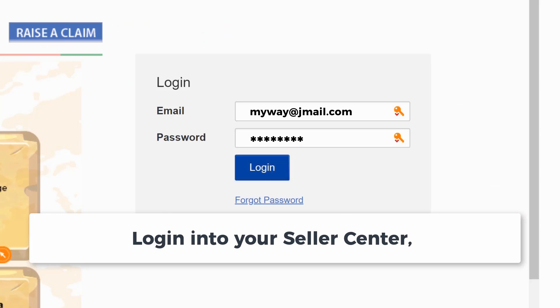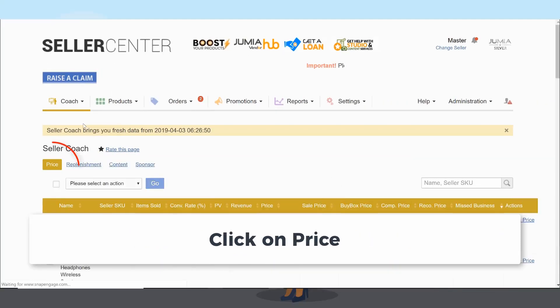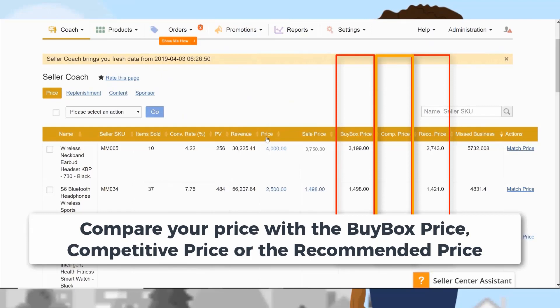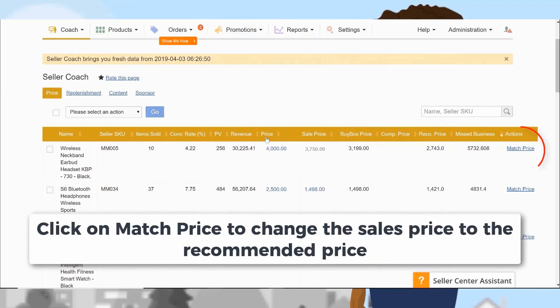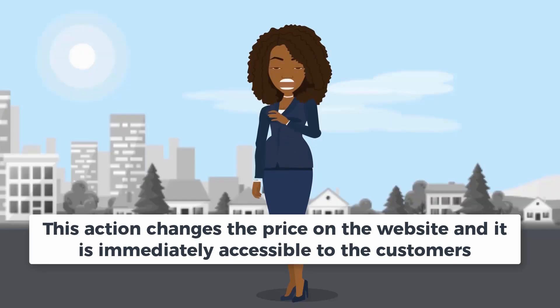Log into your Seller Center, click on the Seller Coach tab, click on Recommendation, click on Price, and compare your price with the Buy Box price, competitive price, or the recommended price. To stay ahead of your competitors, you would have to match the recommended price. Click on Match Price to change the sales price to the recommended price. This action changes the price on the website and it is immediately accessible to the customers.